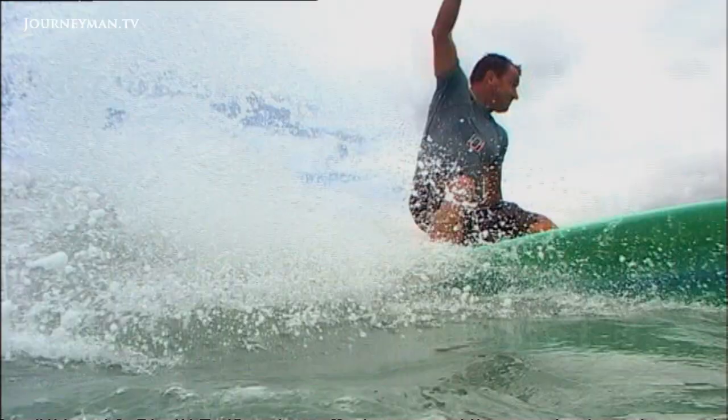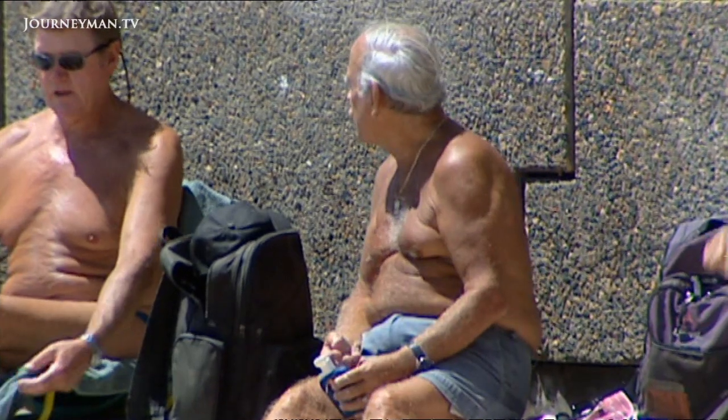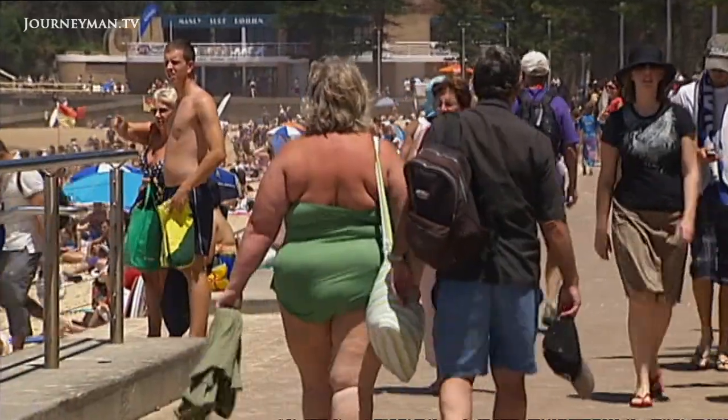UV exposure increases our risk of skin cancers, and it's the UV that's affecting the appearance of your skin. UVA radiation is more responsible for photo aging — that is wrinkling and premature sagging of the skin — whereas UVB we are very sure actually causes sunburns, skin cancers, and the risk of other skin-related disorders.